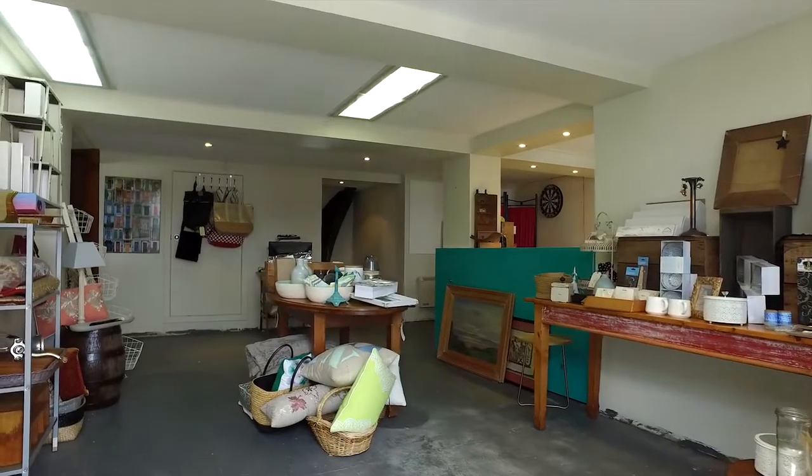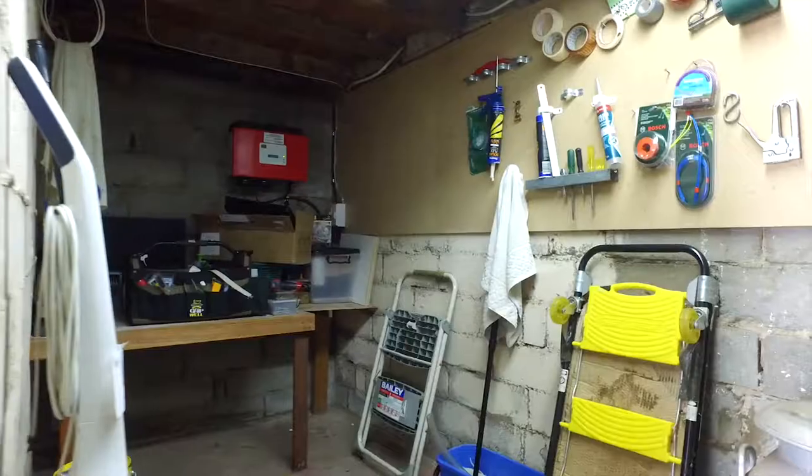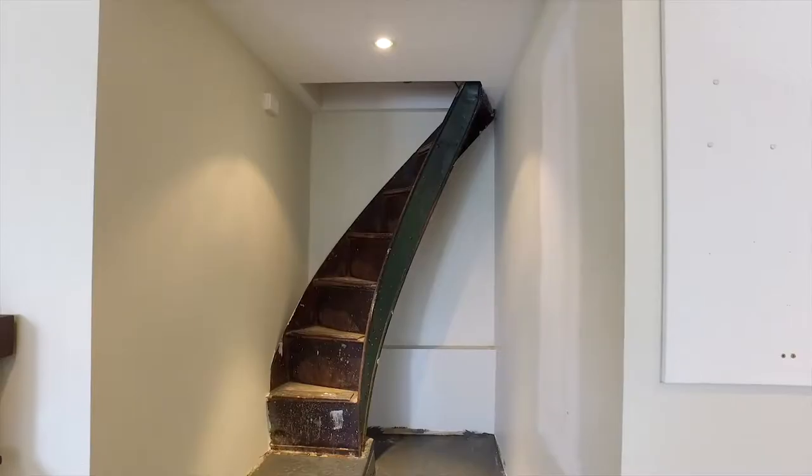Downstairs we've got the perfect size utility room for the hobbyist or an extended family member to stay over.